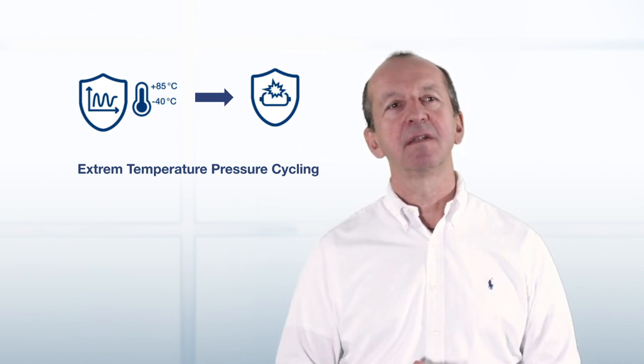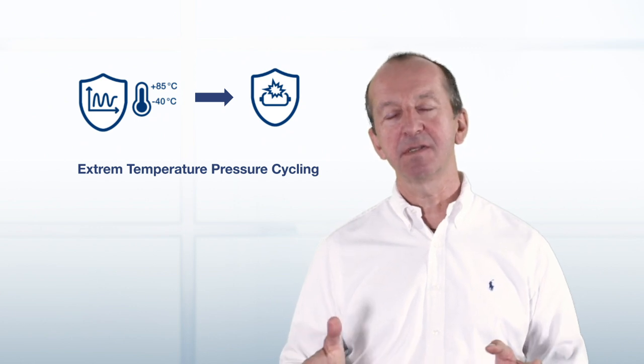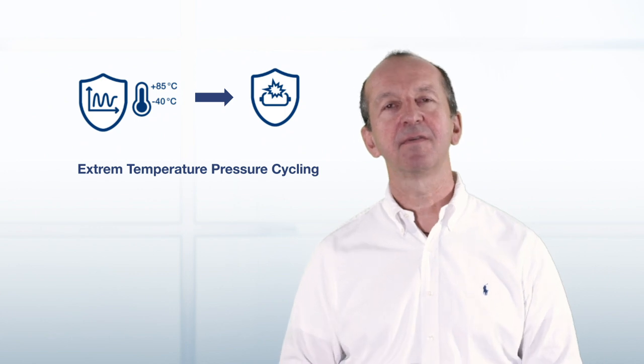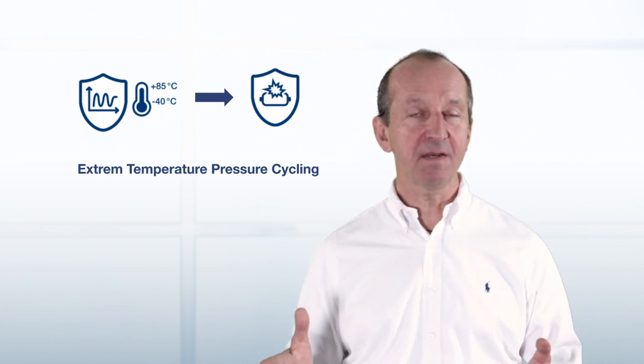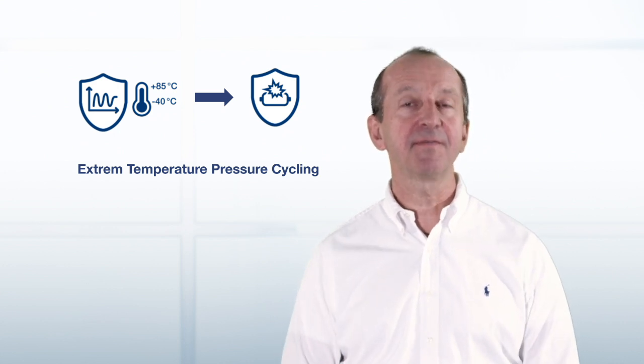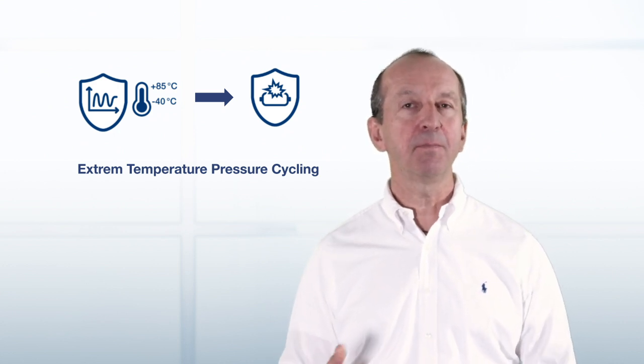And a second number of cycles, typically 6,000, at high temperatures, like plus 85 degrees centigrade. Once all this is done, we try to find out what performance is left in the tank and perform a burst test.